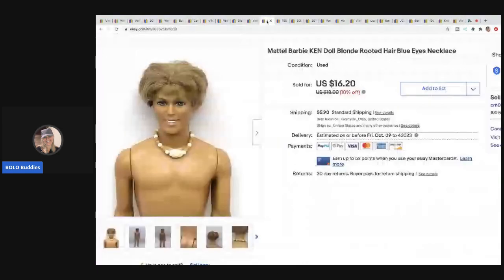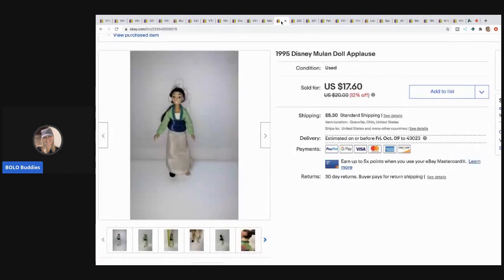The next item I sold is this Barbie Ken doll with rooted hair and a necklace, but no clothes. I was going to lot him with a bunch of Barbies but decided to just throw him up on there and see what happens. He sold for $12 with the buyer paying shipping.